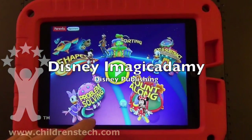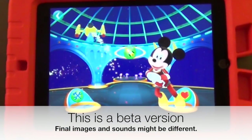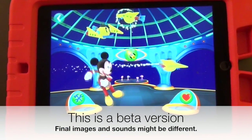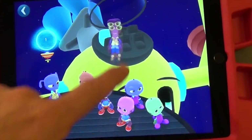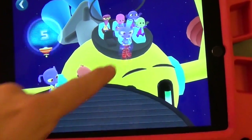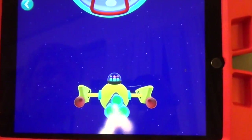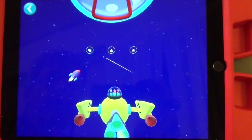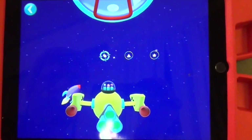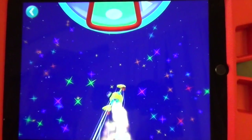Hi, this is Warren Buckleitner, editor of Children's Technology Review. Today we're going to have a look at Disney Image Academy, a major new release announced today by Disney Publishing targeting the home learner. I'm going to give you a preview of some of the activities on an iPad that was shipped to me last week from Disney to test with some kids. We have not given this formal ratings yet, and we've only tested this with one kid who happened to really like Disney characters. So I'm going to give you some preliminary thoughts on this title.